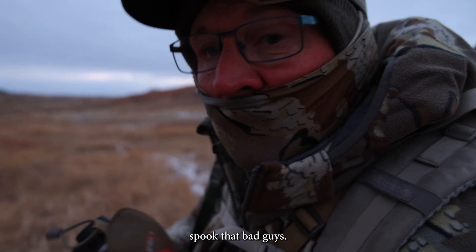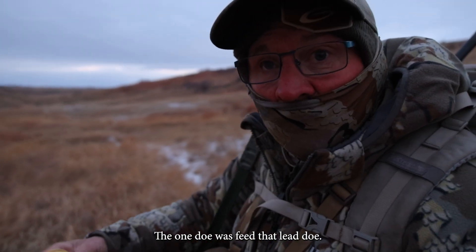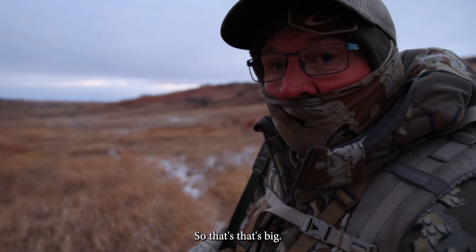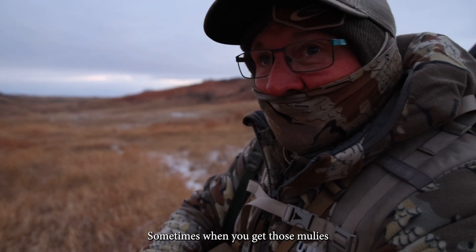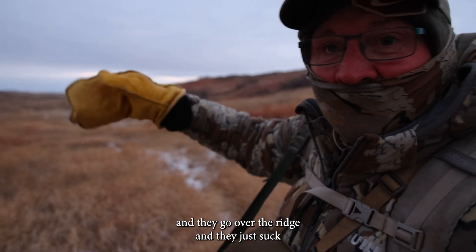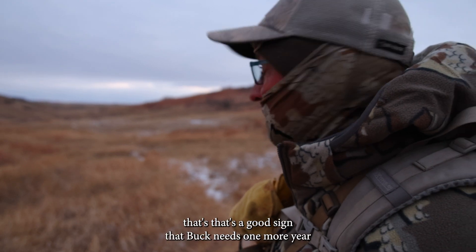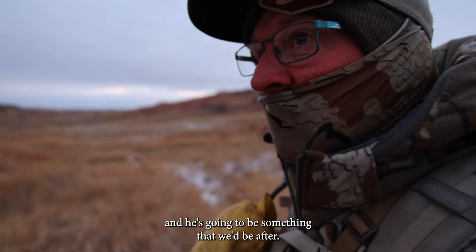I'm really happy because they didn't spook that bad, guys. The one doe was feeding — that lead doe — so they're feeling pretty comfortable. That's a big deal. Sometimes when you get those muleys and they go over the ridge, they just suck every other muley out of that draw and keep moving, but that's a good sign. That buck needs one more year and then he's gonna be something we'd be after.